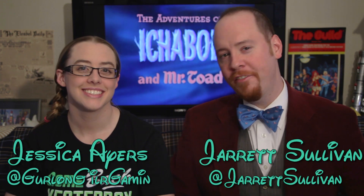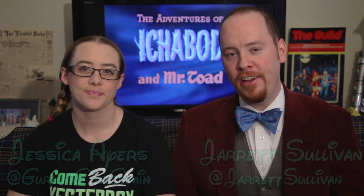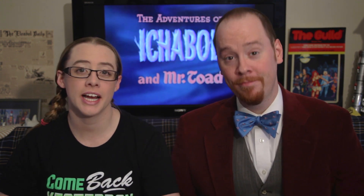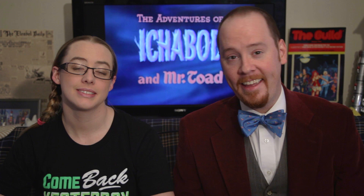Hi! Welcome to Opening the Vault: Following Mickey's Footsteps, where we watch every Disney animated feature in chronological order. Today we're going to be watching 1949's The Adventures of Ichabod and Mr. Toad. This is the sixth and final package film — we've gone through all of them. We did it.